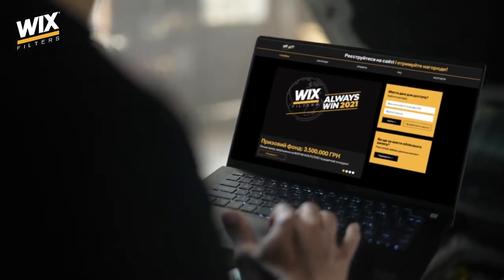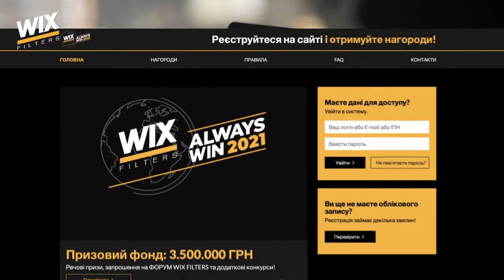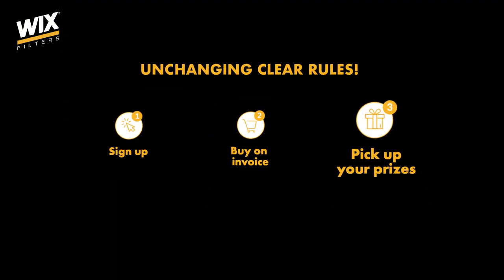Together with distributors, we have launched the Wix Always Win Loyalty Program for companies. It's easy — you collect points for buying filters and in exchange we have some attractive prizes for you. Simple and convenient.